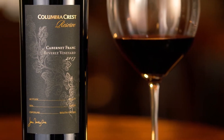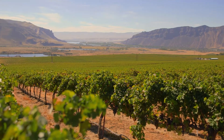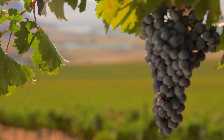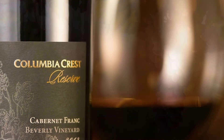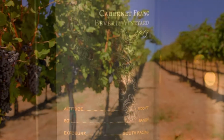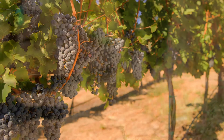Beverly Vineyard overlooks the Columbia River with a gentle southern slope. Planted in 1995 on a really sandy patch of soil, it's really hot during the day and really cold at night. That creates a wonderful mineral tone that we hoped to capture in our 2013 Cabernet Franc.